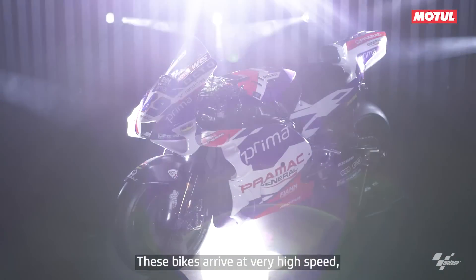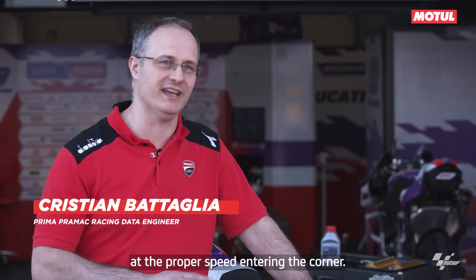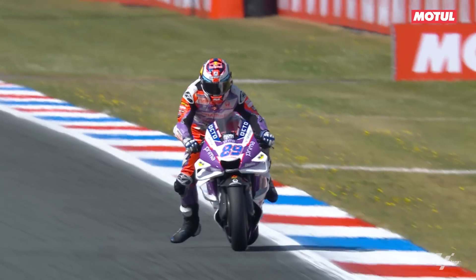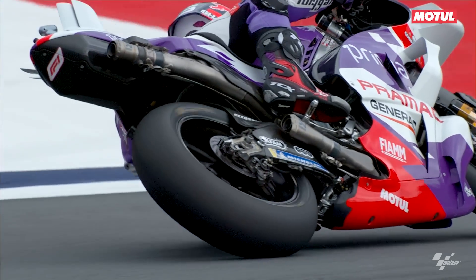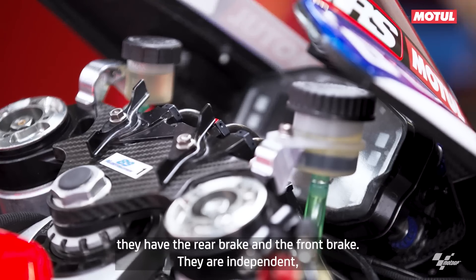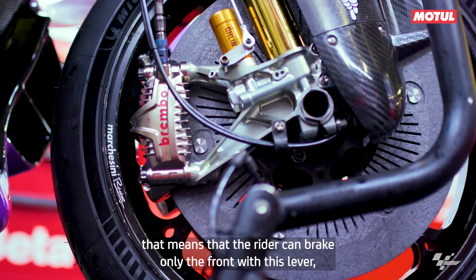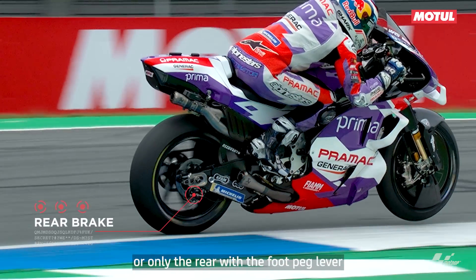These bikes arrive at very high speed, so the riders have to slow down the bike at proper speed and enter the corner. Bikes have mainly two different types of brakes: the rear brake and the front brake. They are independent, meaning the rider can brake only the front with the lever or only the rear with a foot brake.